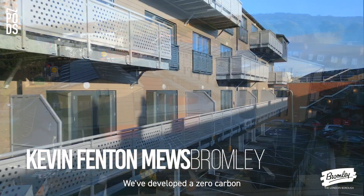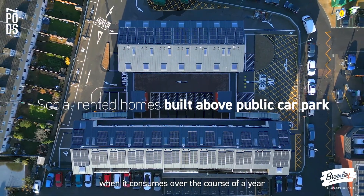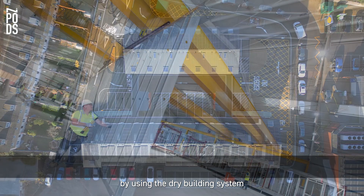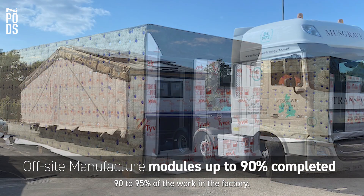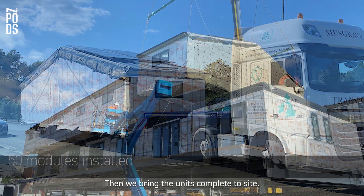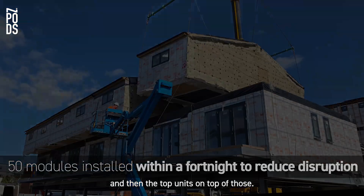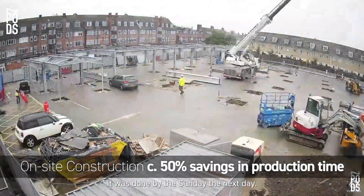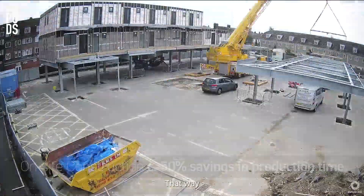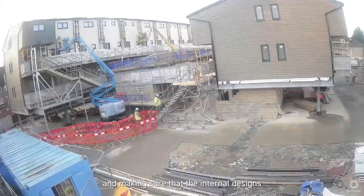We've developed a zero carbon housing model that creates more energy than what it consumes over the course of the year. By using the dry building system it enables us to do around about 90 to 95% of the work in the factory. Then we bring the units complete to site. When they arrive the crane puts the base units in place and then puts the top units on top of those. Once they're all in place it was done by the Sunday, the next day.